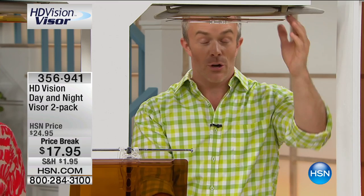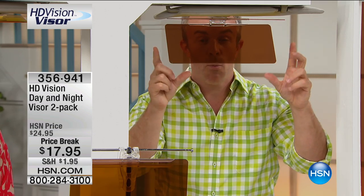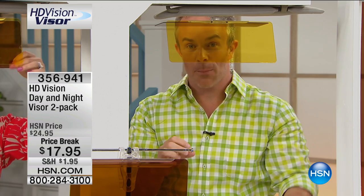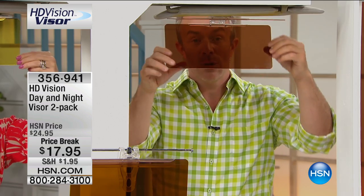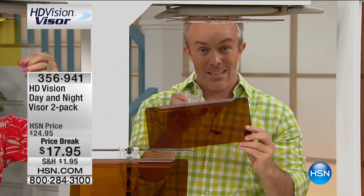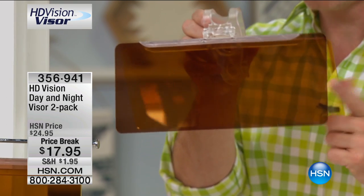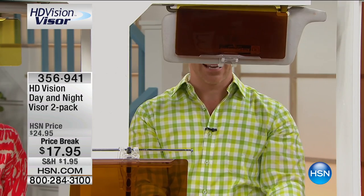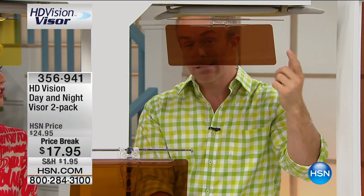My mom loves hers because her eyes are getting older and she forgets her sunglasses, or that glare just starts to hit. It's enhancing your view because it's that HD lens that makes everything more visual and crisper. Even for nighttime driving, those brighter headlights that really can hit us at the most inopportune times — you can't wear sunglasses at night, but this will actually help reduce the glare. It's a real win-win for everyone in the car.